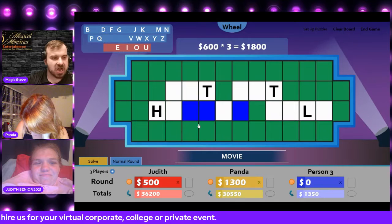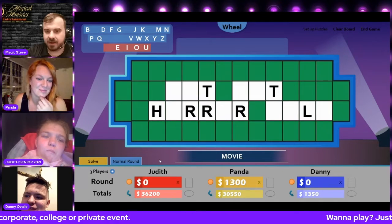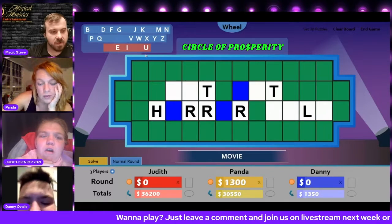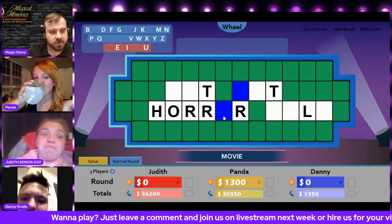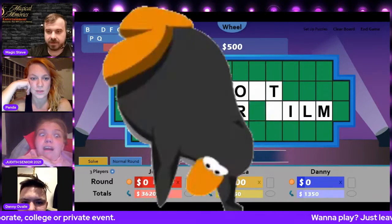Let there be an R there. One, two, three R's. Panda, what vowel are we buying? I'm going to buy an O, please. Oh, there's one, two, three O's. I don't want to distract you in any way, okay?